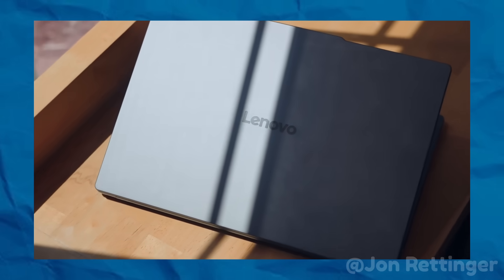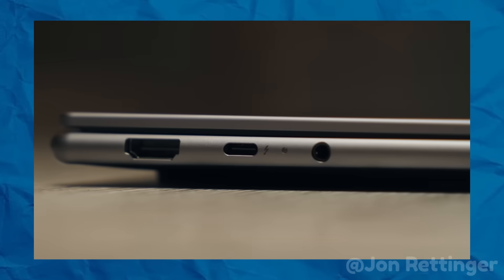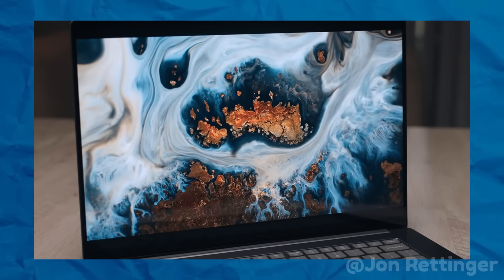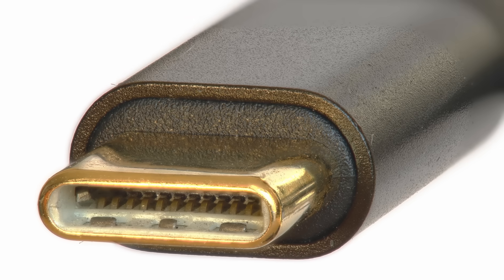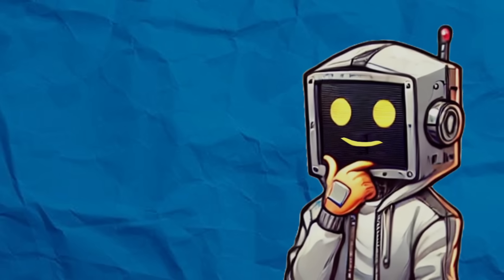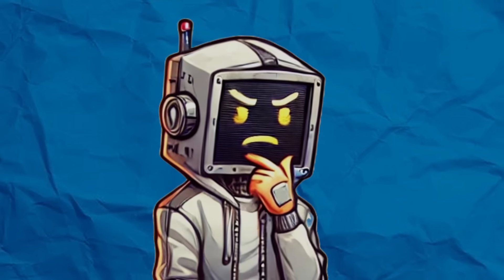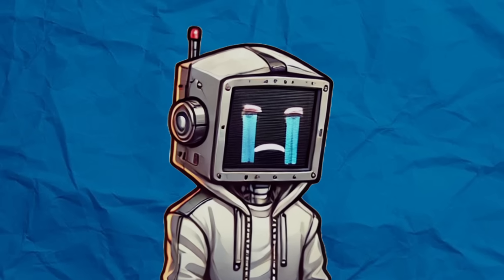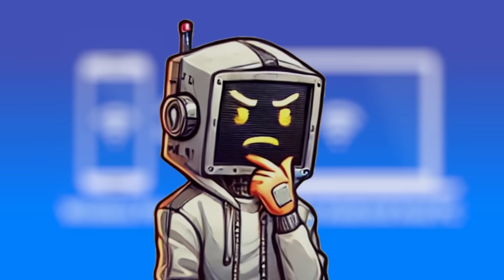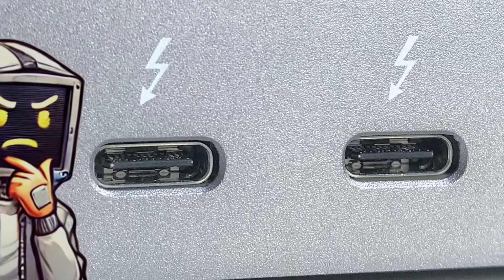Now we've covered the practical side of things — what happens when ports disappear — but what about the future? Is this all leading us to a world where we can go portless and not even notice? The truth is, it's already happening. The rise of wireless technology is one of the driving forces behind this shift. Wi-Fi 6, Bluetooth 5.0, and USB-C have already made a huge impact, allowing for data transfer, charging, and peripheral connections without the need for physical ports. It's convenient, clean, and kind of futuristic. But while wireless is the future, it's not perfect yet. Wireless data transfer speeds still lag behind wired connections — transferring large files via Wi-Fi or Bluetooth can still take significantly longer than using a USB-A or Thunderbolt port.